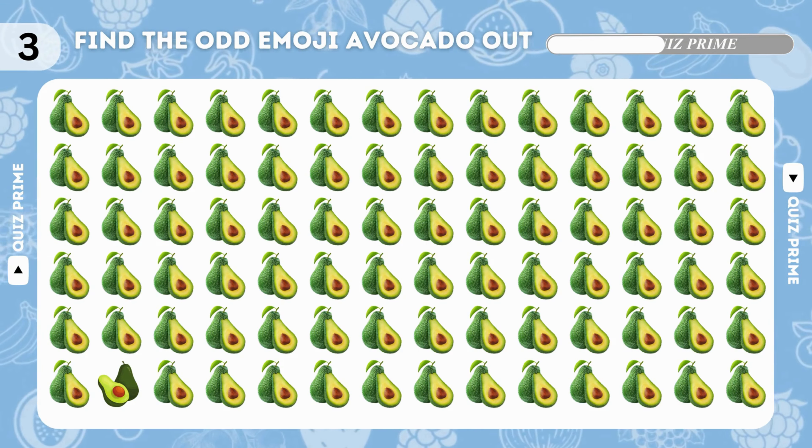Guess the fruit name with emoji. Yes, it's apple! You are so good — let's test your eyes with the next question.